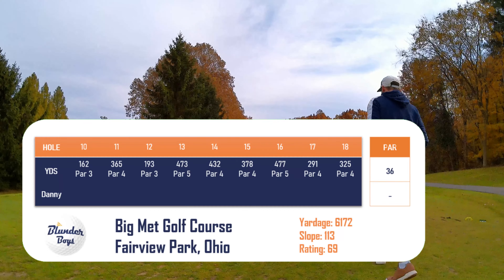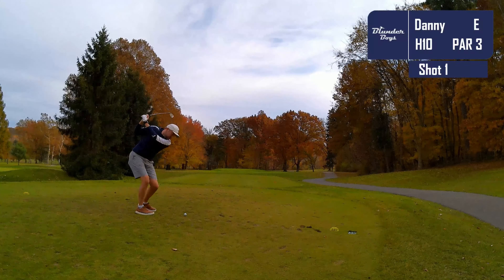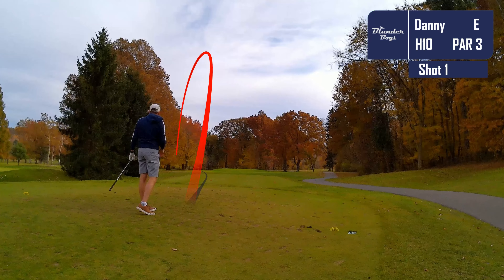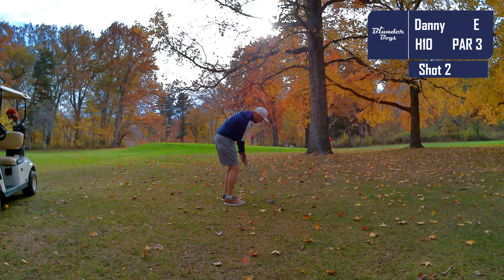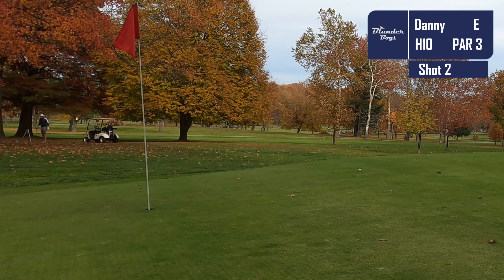Hey golfers, welcome back or welcome to the channel. Today we're going to be playing Big Met Golf Course in Cleveland, Ohio. Big Met is part of the Metroparks family of courses. It is a par 72 with a slope rating of 113. This is a course I haven't played all year — as you can tell by the foliage on the trees, this is fall golf. My goal today is to break 50, ideally break 45.